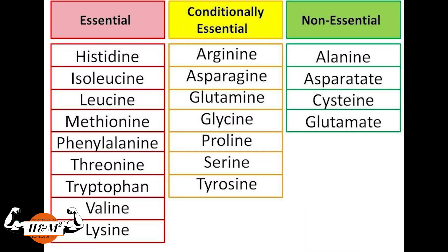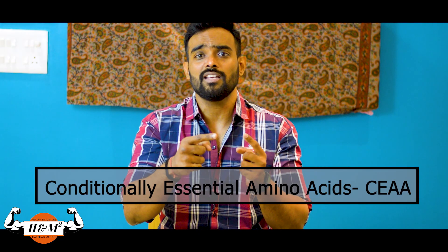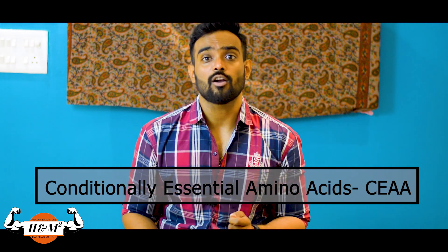All other amino acids can be produced using the nine essential amino acids. Other than those, there are seven amino acids which our body can produce on its own, but on certain occasions — like illness, injuries, surgery, or major wounds — their demand increases. Hence they're called CEAAs: Conditional Essential Amino Acids.